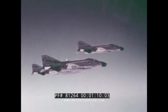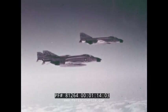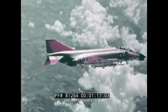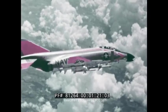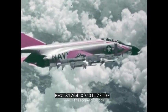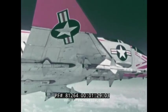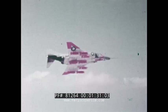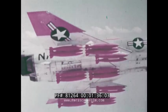The Phantom has two engines for power and reliability and two crewmen for efficient weapon delivery. As an interceptor, it carries both heat-seeking Sidewinders and radar-guided Sparrow missiles to destroy attacking aircraft. For long-range attack and troop support, the Phantom can deliver a wide variety of conventional or nuclear weapons.